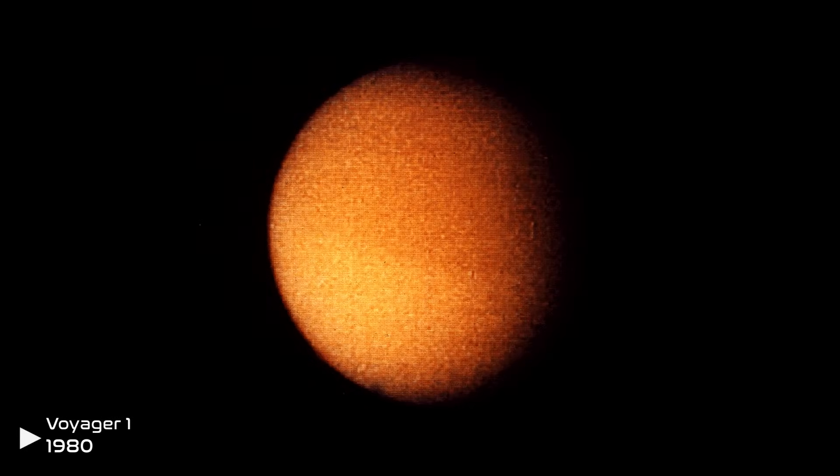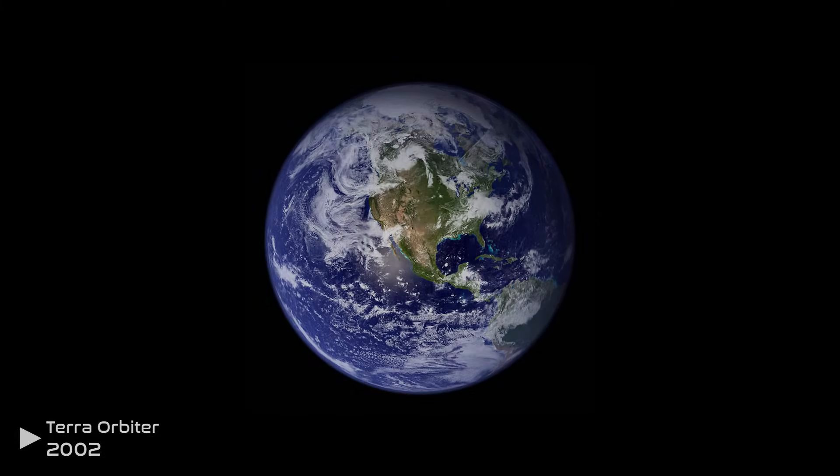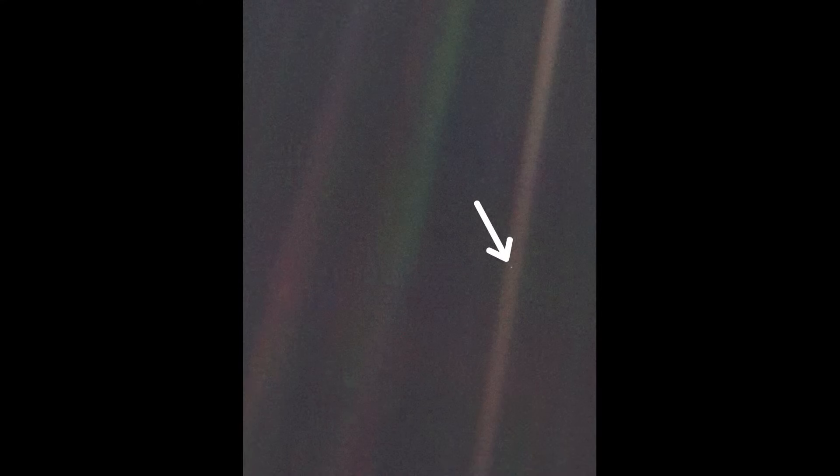This flyby marked the end of the original Voyager program and the beginning of the Voyager interstellar mission. Before continuing its journey, NASA, at astronomer Carl Sagan's suggestion, had Voyager turn around to look back at Earth, and took the most famous photo ever taken in space: the Pale Blue Dot. When Sagan saw this photo, this is what he had to say.